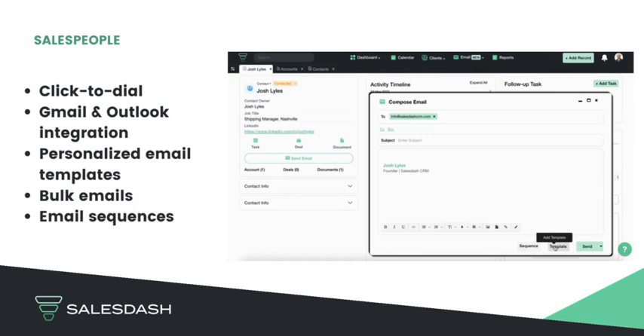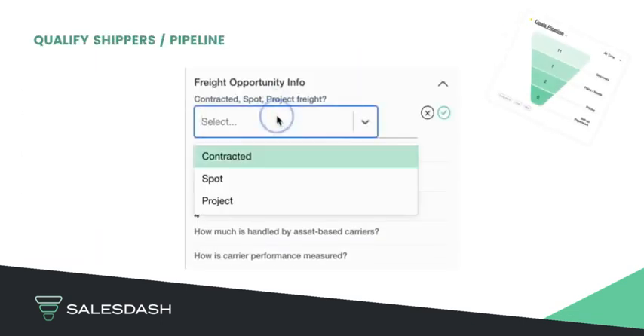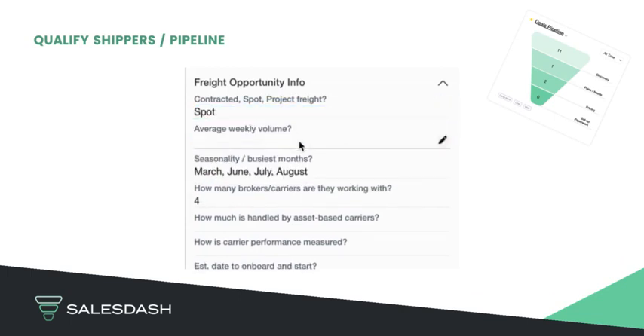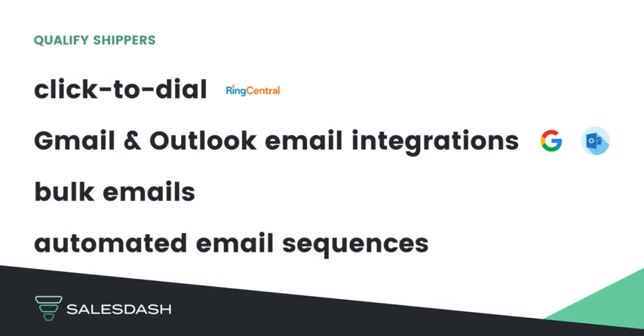Salespeople, you have a CRM to engage with shippers and carriers directly from SalesDash, qualify shippers based on your ideal shipper profile, sell more efficiently with click-to-dial, email integrations with Gmail and Outlook, send bulk emails, and automated email sequences.